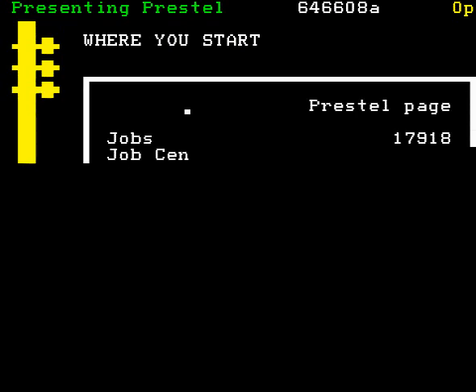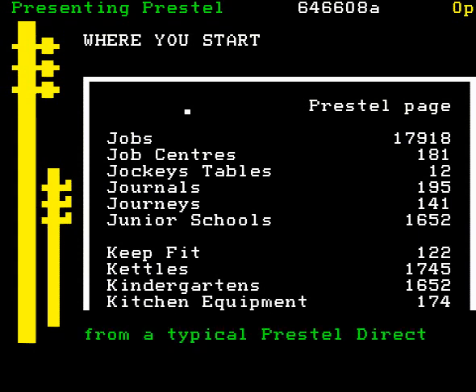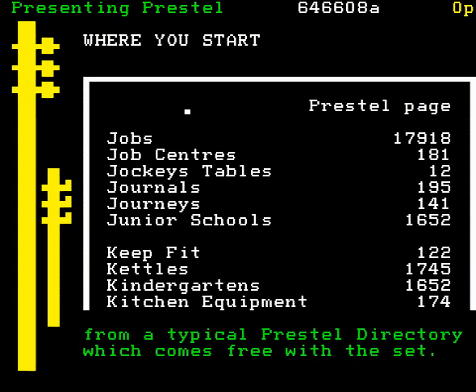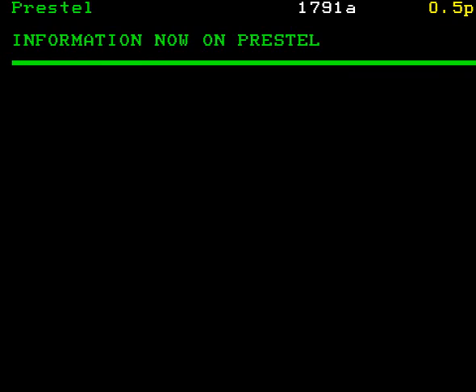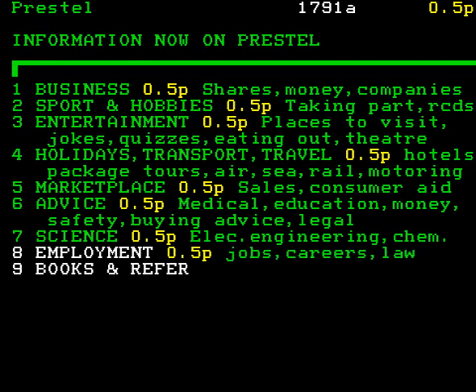Now, how do you find your way around these thousands of pages of information? Where do you start? Well, there are two ways. First, you get a directory, rather like a telephone directory, and you look up what you want and key the Prestel page number. For example, jobs you will find on Prestel page 17918. Well, that's one way of finding the information. The second way is to search on Prestel itself, and you start with this main index page.